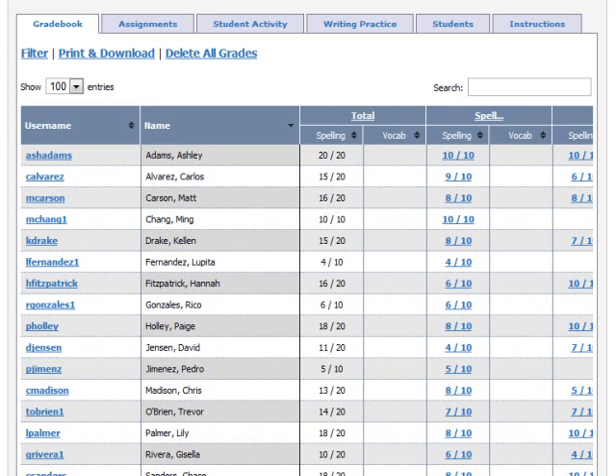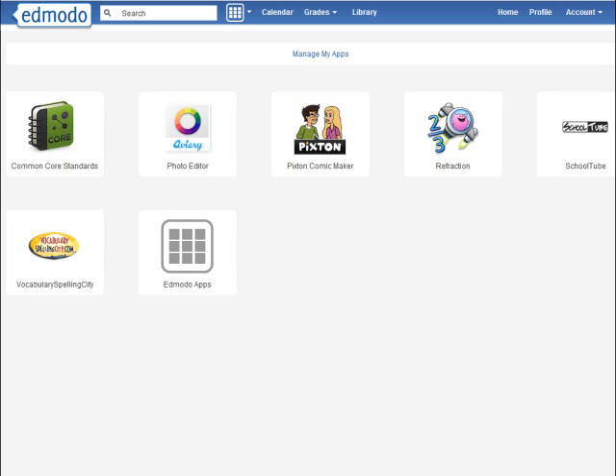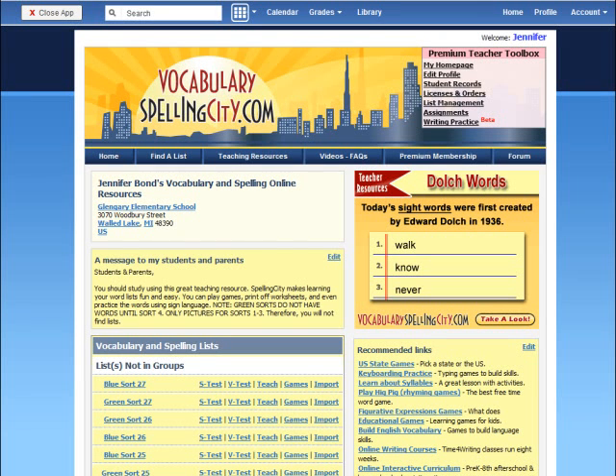Since Vocabulary Spelling City was such a popular time saver for my students and myself, I decided to upgrade to a premium membership. I was thrilled to see the integration with the Edmodo App Store. Now with one login I gain access from Edmodo to my Vocabulary Spelling City account.